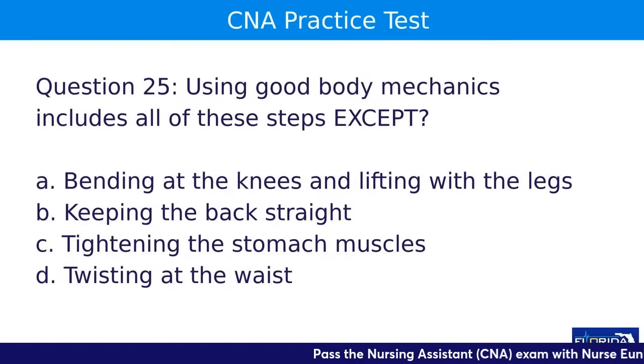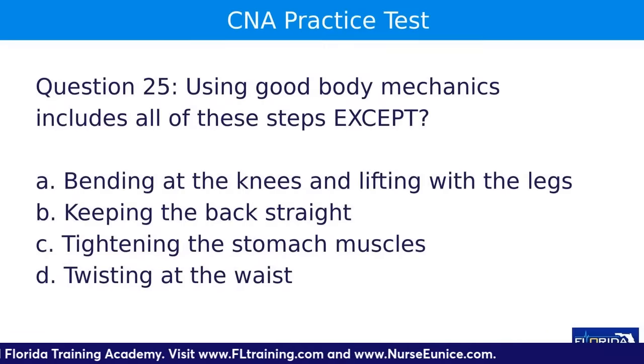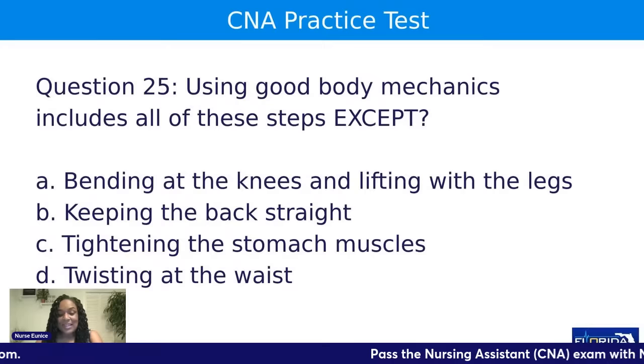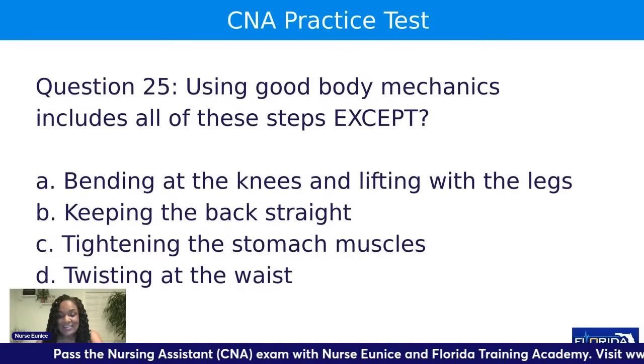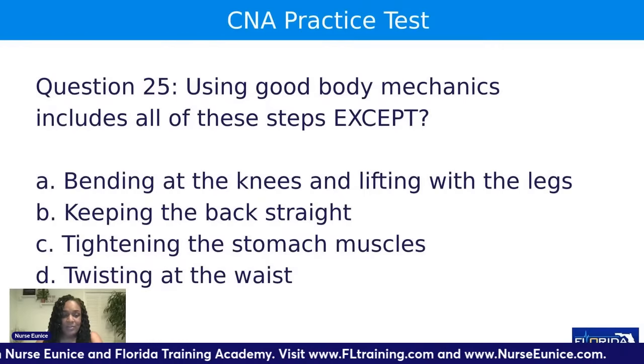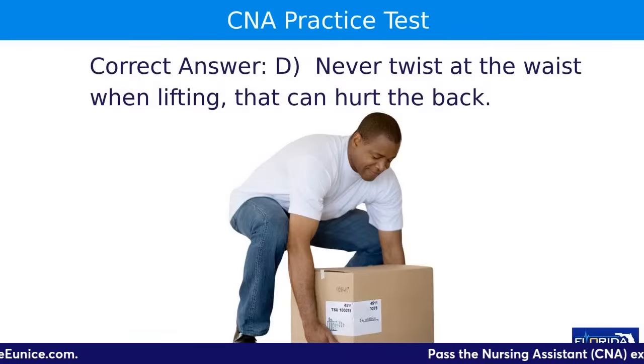Question twenty-five: using good body mechanics includes all of these steps EXCEPT — A, bending at the knees and lifting with the legs; B, keeping the back straight; C, tightening the stomach muscles; or D, twisting at the waist. The answer is D — you never want to twist at the waist. Use those large leg muscles whenever you're lifting. Twisting at the waist when lifting can hurt your back.